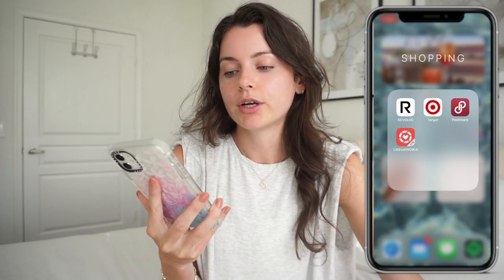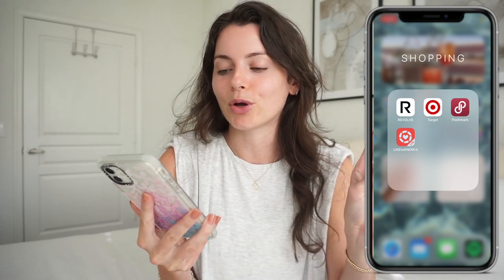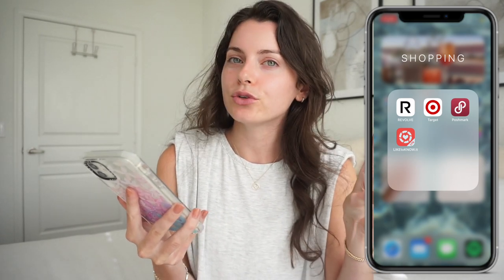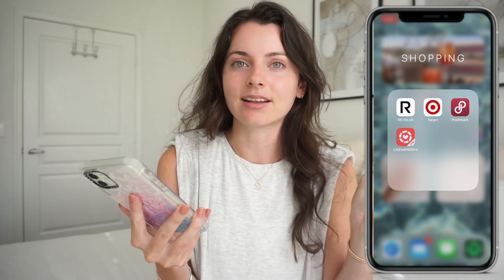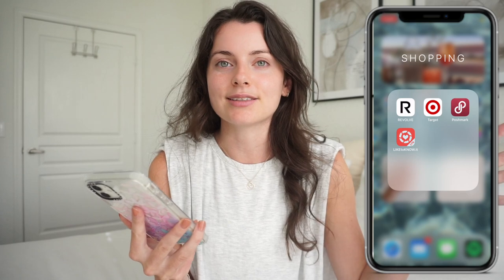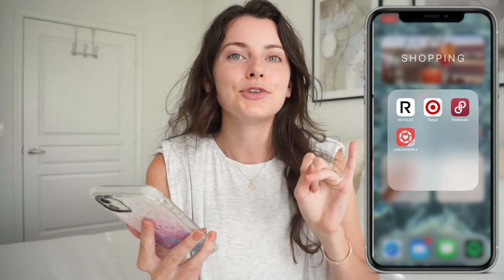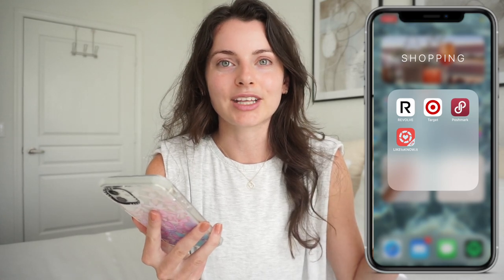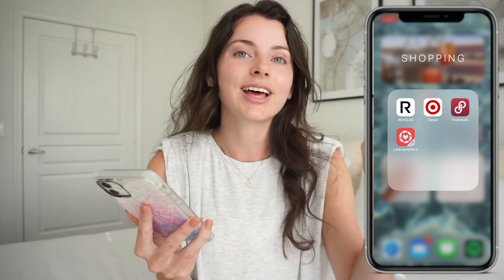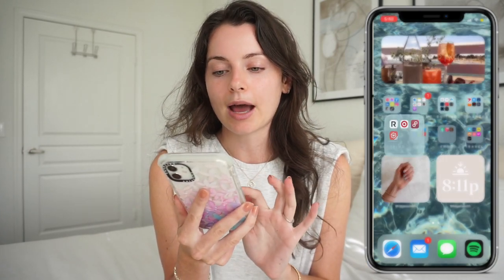I also have a Shopping folder with Revolve, Target which is probably used the most, Poshmark — I don't use it too often but it's great if you're looking for something that's sold out, someone most likely has it on Poshmark — and LikeToKnowIt. If you follow people who use LikeToKnowIt you can screenshot their photos and it tells you where their outfits are from, which is really fun.